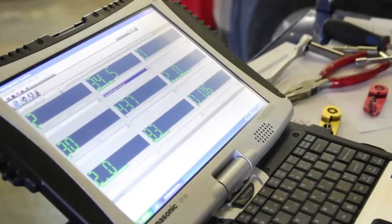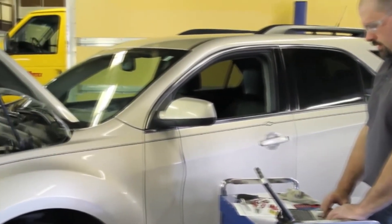With the engine running, we'll monitor the fuel pressure, making sure it's within vehicle specifications. In order to check the volume, we'll shut the engine off and use our software to command the pump on 100%. Now that we've commanded the fuel pump on, we can monitor the flow, making sure it's within vehicle specifications.